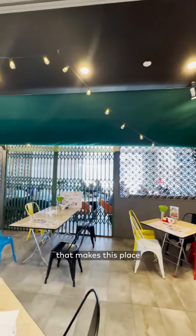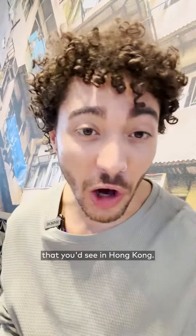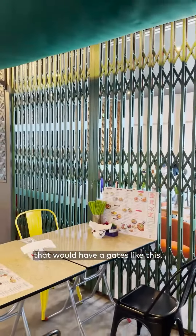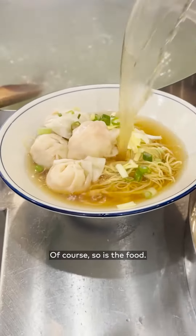One of the things that makes this place so special is the interior design. Behind me is wallpaper of the residential buildings you'd see in Hong Kong. From the view of these buildings, you would look down onto streets that would have gates like this. So the interior of the place really is super authentic to what the streets of Hong Kong look like. Of course, so is the food.